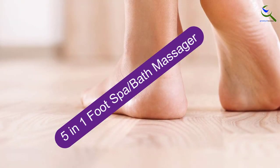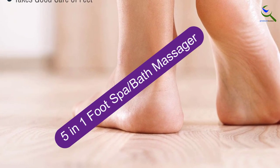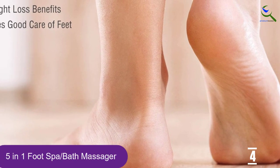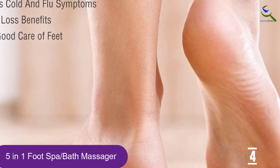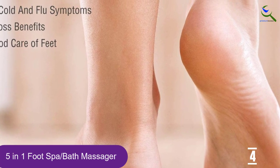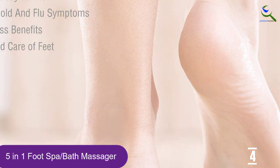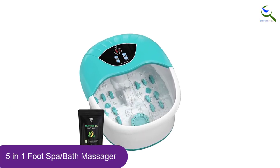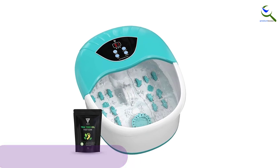Moving on at number 4, we have the 5-in-1 Foot Spa Bath Massager. The name says it all — Zircon's Foot Spa is a 5-in-1 machine that works wonders on sore feet. The 14 included massage rollers have adjustable intensity levels allowing you to customize your experience, along with the option of adding the vibration setting and jacuzzi-like bubbles.